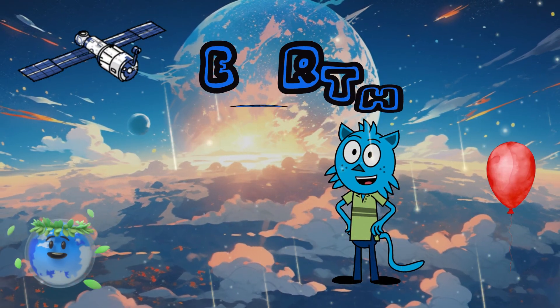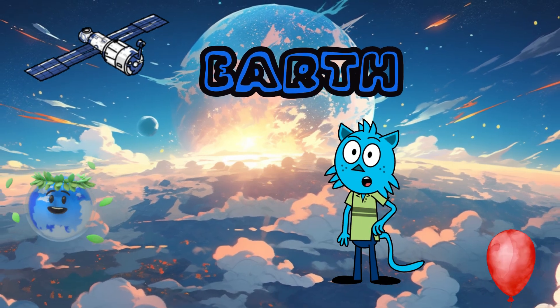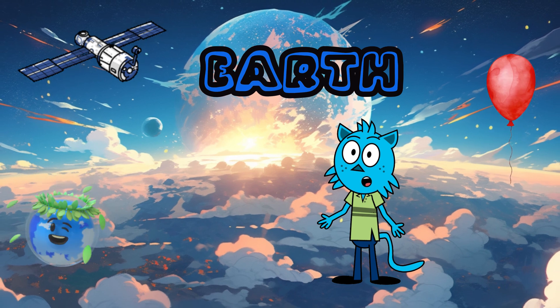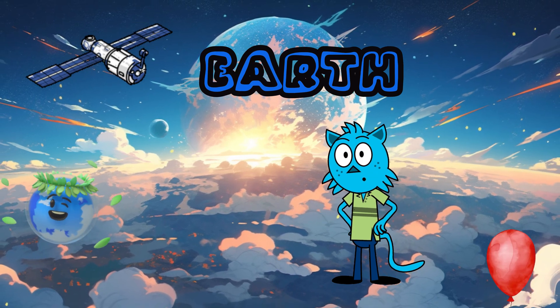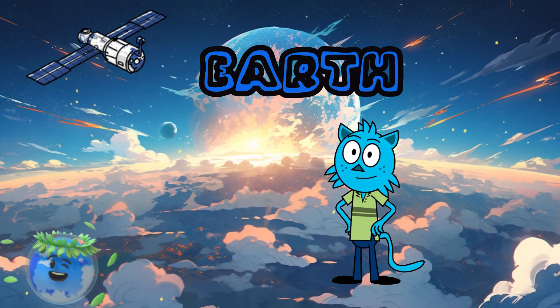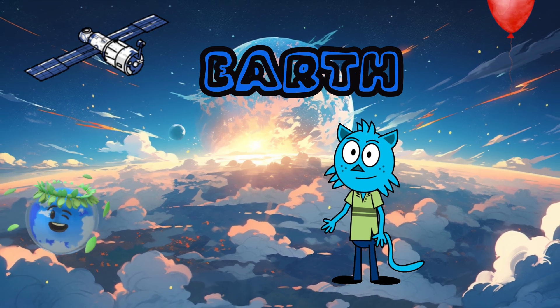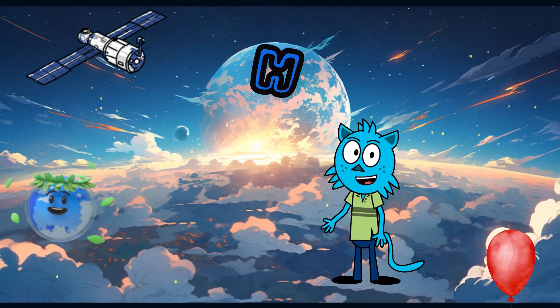Earth — our home, the blue marble. It's a wonderland of water, mountains, forests, and most importantly, your residence. Nature's masterpiece. Everyone living here helps each other. Don't forget to pick up litter and protect nature.